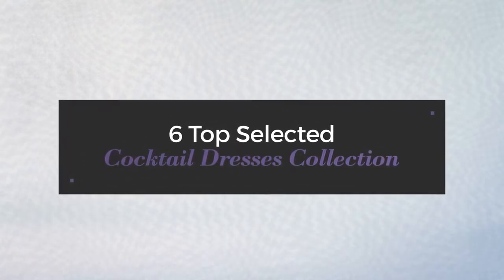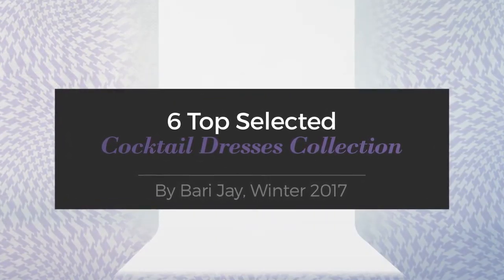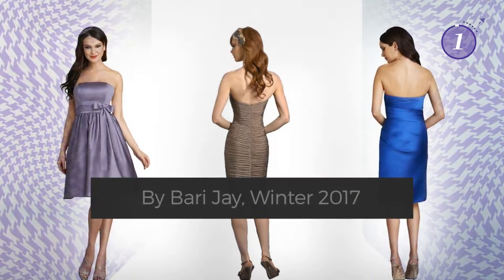6 Top Selected Cocktail Dresses Collection by Bari J, Winter 2017. At any time, click the circle and get the details about your favorite dress.